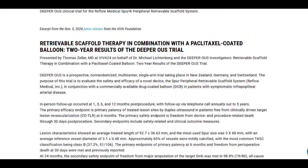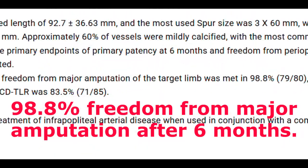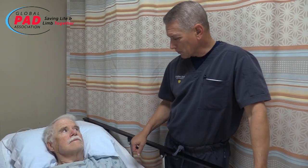Preliminary results from the DEEPER REVEAL trials show promising outcomes. We think it's a significant advance — something that might help.